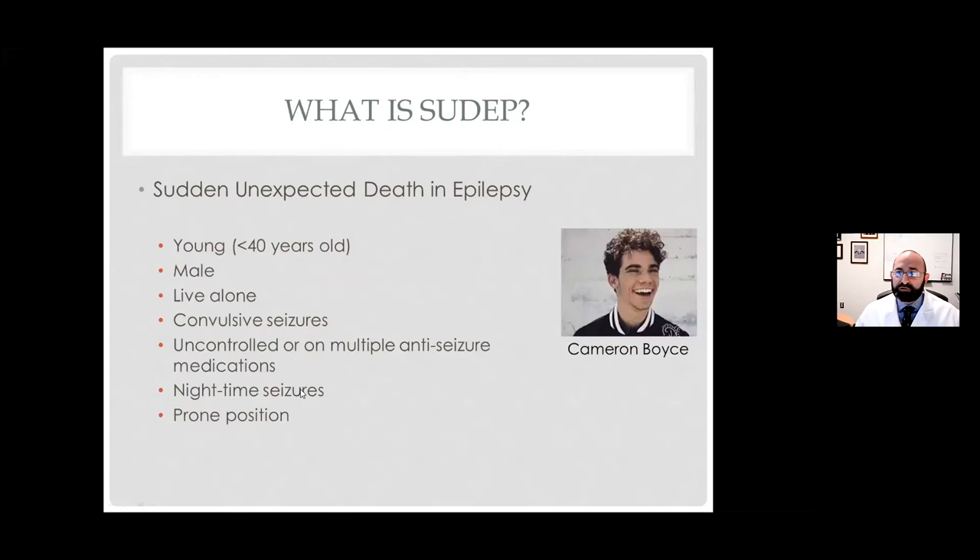So what is SUDEP? Many of you have probably heard the term, but a surprising thing is that a lot of patients with convulsive epilepsy have not heard it. I think that's a disservice because it is something we can intervene on. SUDEP stands for sudden unexpected death in epilepsy. I've put up a picture of Cameron Boyce, a Disney star who in his early 20s, having just moved out on his own, died in his sleep. He had been being treated for epilepsy, but his family didn't really even know that SUDEP was a possibility. His death raised public awareness of SUDEP, and he's also characteristic of who is at greatest risk.